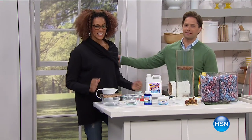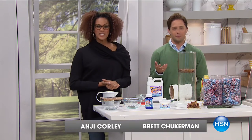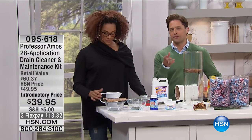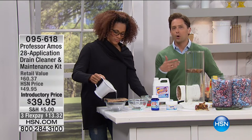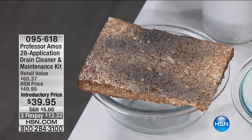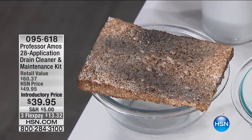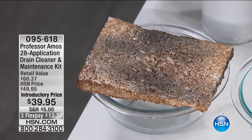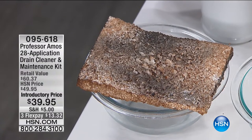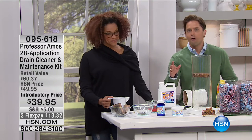Thank you for shopping with us here at HSN. My dear friend Angie Corley is joining me with Professor Amos Products. The Superfast Drain Cleaner family of products is the number one bestseller in the entire line. They put together a very special exclusive offer for HSN — a whole drain maintenance program. You get the number one bestselling liquid product that you pour down the drain. You don't pour an entire bottle down; it's safe for septic systems. You can clear a clogged drain before you have to call a plumber.